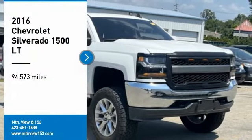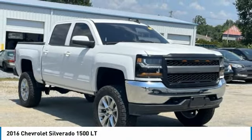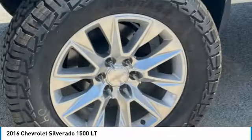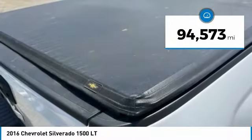We are pleased to show you the 2016 Silverado 1500. The Chevy Silverado 1500 has the lowest cost of ownership of any full-size pickup. This vehicle has less than 95,000 miles.